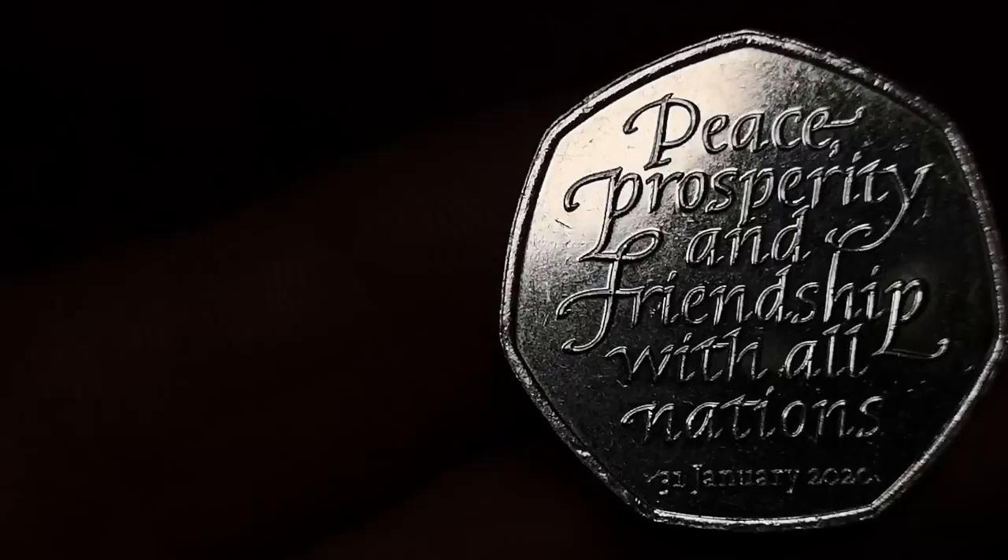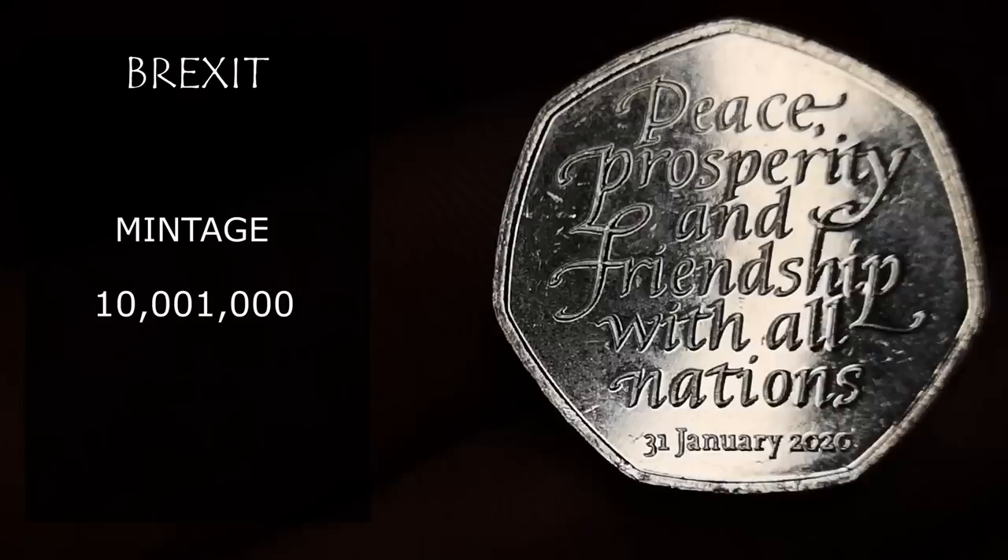Next is the Brexit coin. Not much thought gone into that really — a bit rushed through. Only worth 50p.